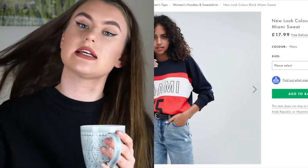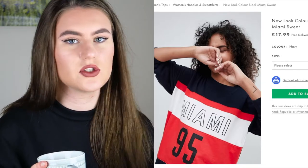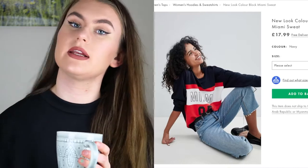I went looking for hoodies and sweaters, and I picked out this one from New Look - it's the Miami hoodie. It just says Miami on it with the number 45, and it's blue, red, and white - almost like Tommy Hilfiger colors, but that's not why I like it. I just like those colors together. I would get it in an oversized fit - I love baggy jumpers and baggy clothes. This is something I would have loved to have bought.